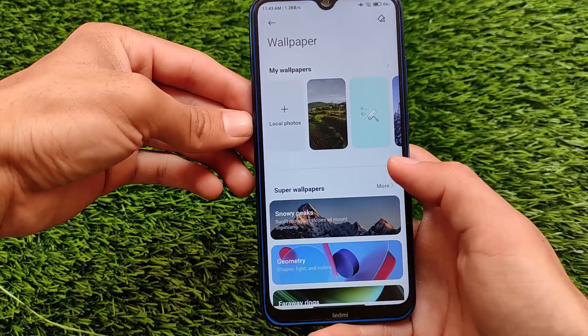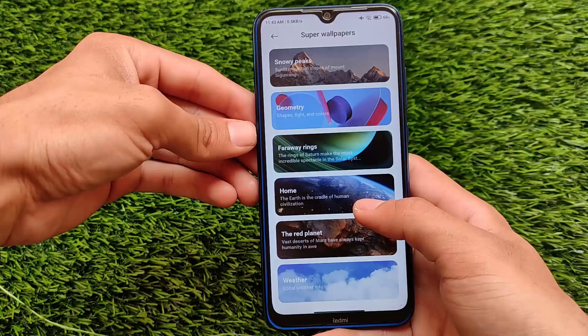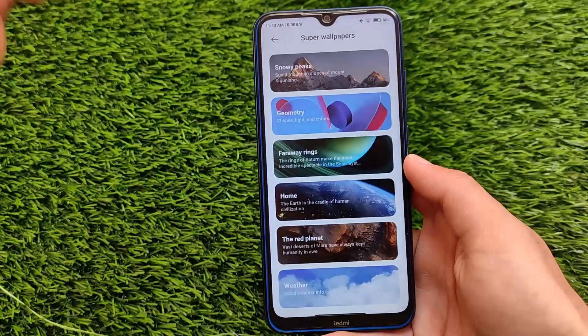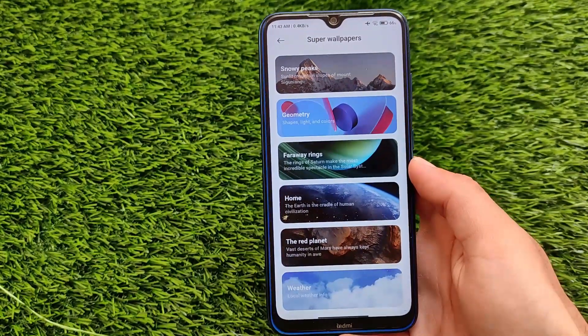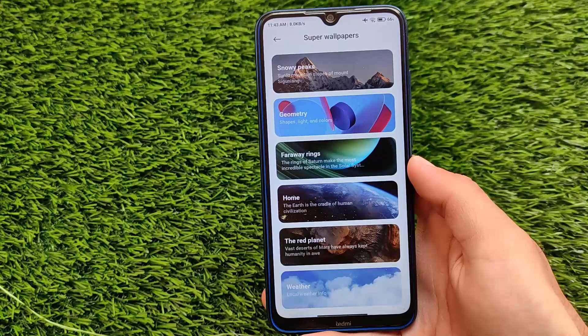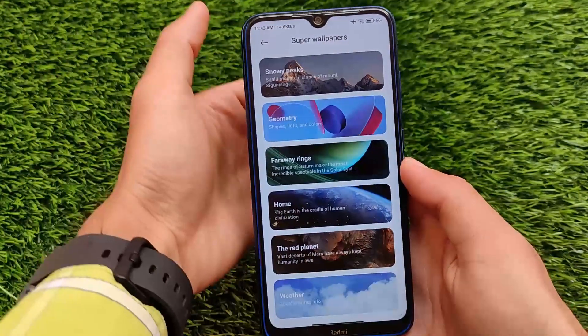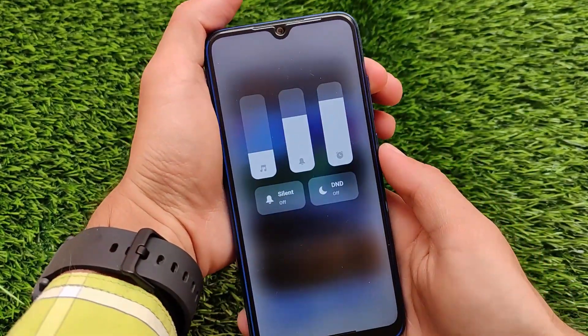If you're installing Xiaomi EU, you might have already unlocked your bootloader, as it's required. Super wallpapers are expectedly available: Snowy, Pigs, Geometry, Faraway, Rings, Home, Red Planet, and Weather — all six super wallpapers are available. If you don't have a flagship device like me, it's better not to use them; just use any stable wallpaper from the theme store or a third-party app from the Play Store.